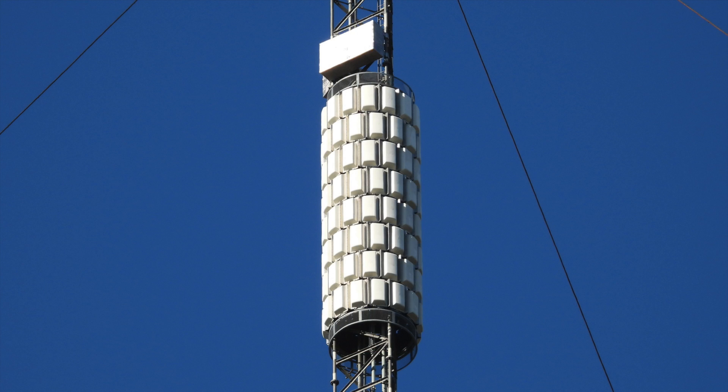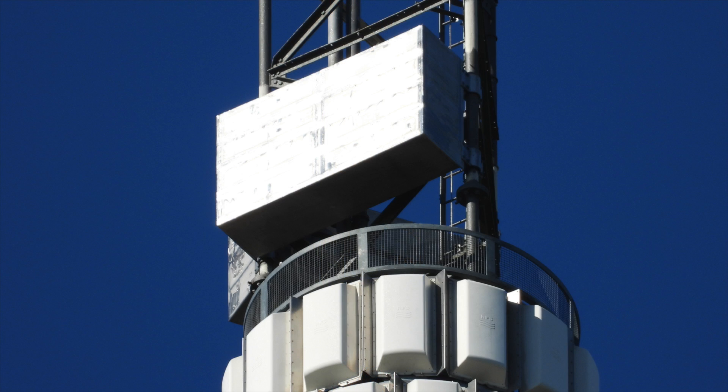You may be wondering what the two large metallic boxes are above this reserve antenna. Well, they're liquid mast dampers. These are liquid-filled containers that are designed to reduce oscillations on the mast caused by high winds.